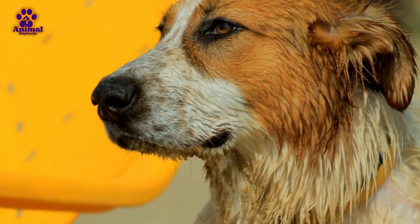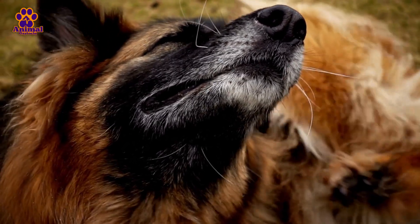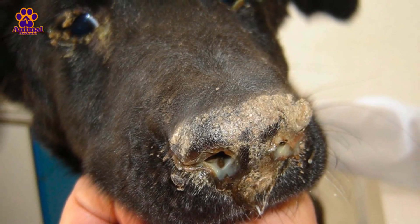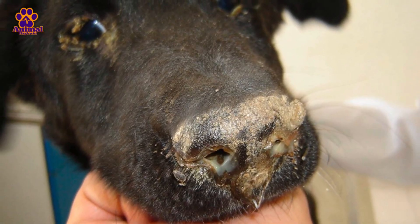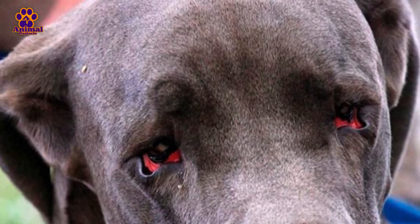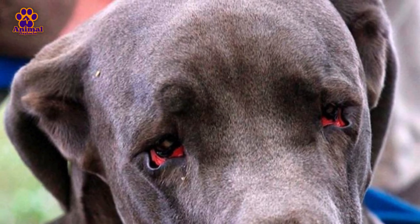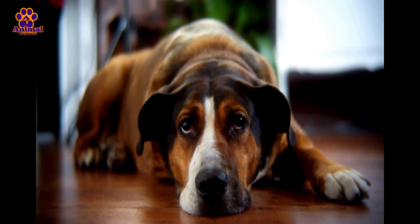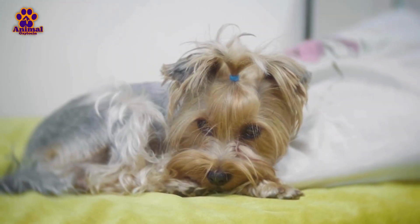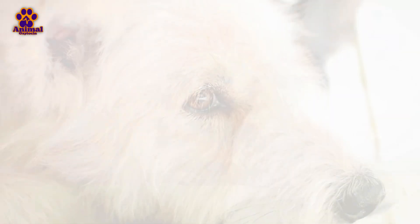The dog might constantly try to clean its eyes and nose with its paws due to discomfort. In more advanced cases, these discharges can form crusts around the eyes and nose, making breathing even harder and causing irritation. The eye discharge may make the eyes appear bloodshot, and the dog may develop conjunctivitis. This eye irritation is painful and can cause the dog to squint. If left untreated, this fluid buildup can lead to more severe problems, such as eye infections that compromise vision. Persistent discharge is an alarming sign and requires urgent veterinary evaluation.